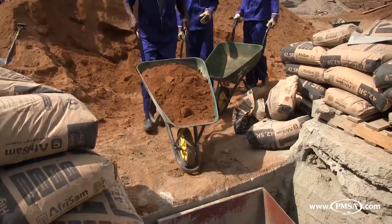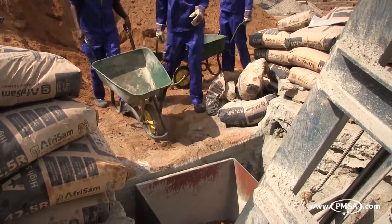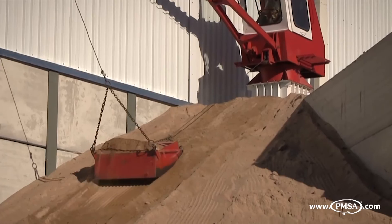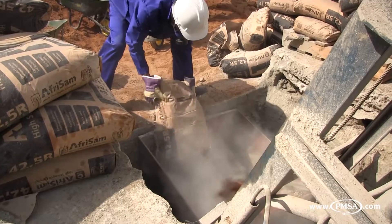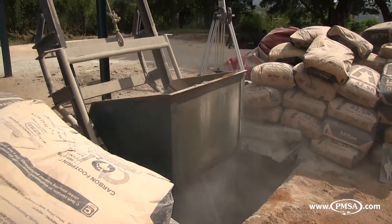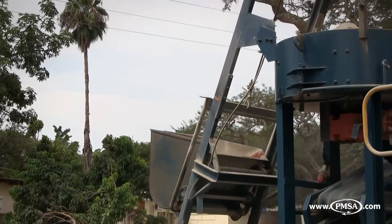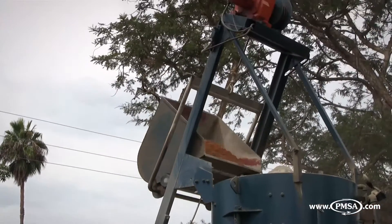Aggregates are measured out in wheelbarrows before being loaded manually into the loader skip, but a radial or bulkhead and boom scraper can be used in cases where more permanent installation is required. Cement in the required ratio is then loaded manually from bags into the loader skip. The combined aggregates and cement are then hoisted up for discharge into a pan mixer, which is typically a 300-litre turbine mixer.